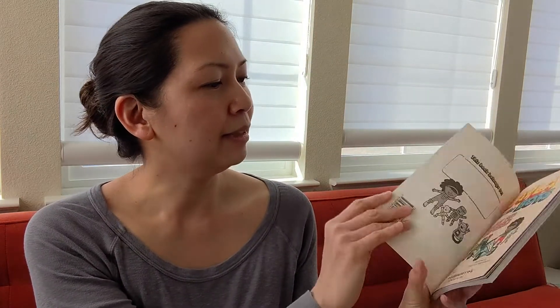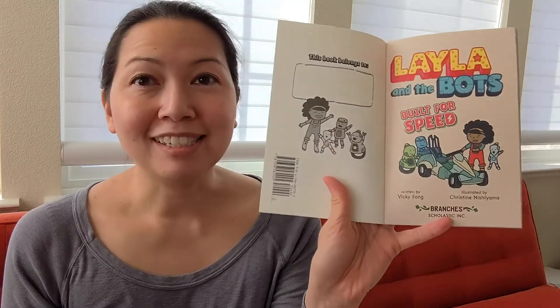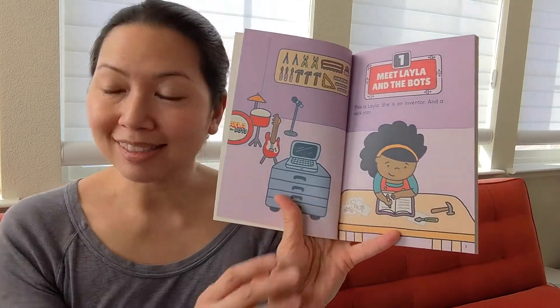Layla and the Bot's Built for Speed, illustrated by Christine Nishiyama. I'm going to start with Chapter One: Meet Layla and the Bots.